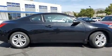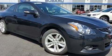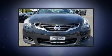Top features include cruise control, delay off headlights, an outside temperature display, remote keyless entry, and more.